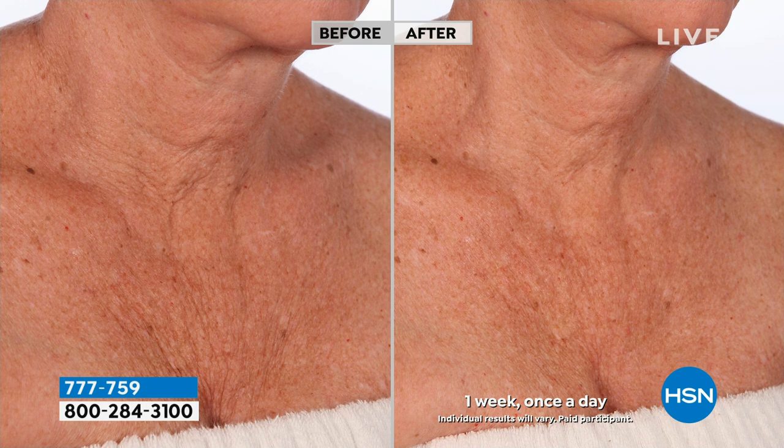Not 30 days — seven days using this once a day. It's 3.4 ounces. The jar is absolutely gorgeous.